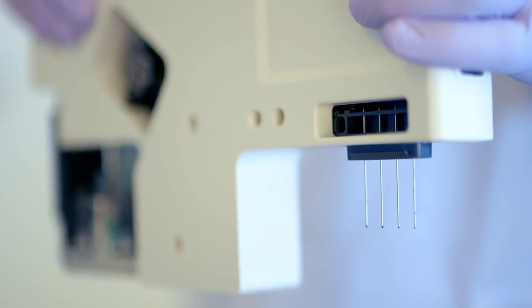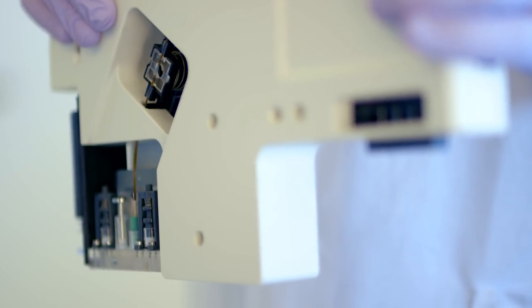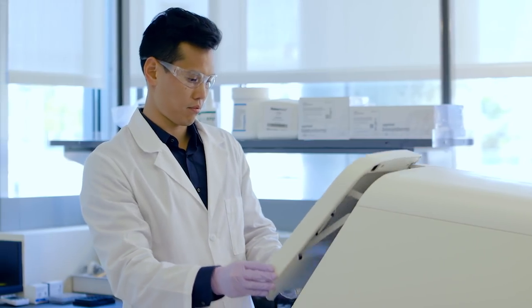A new four-capillary system with an all-in-one cartridge that takes setup time from hours to minutes, and with reagents that last months, not days.